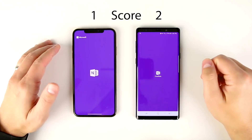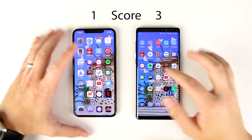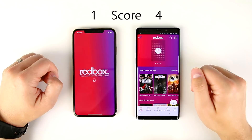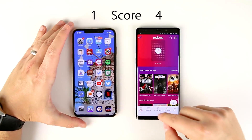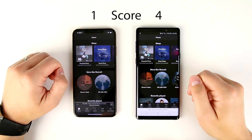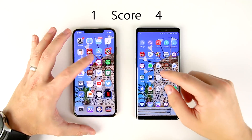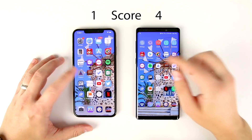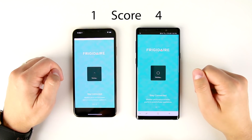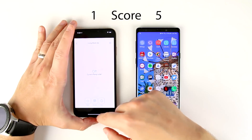Next up we have OneNote — definitely faster on the Note 9. Next up is Redbox — faster on the Note 9, but not by much. Next we have Spotify — that's barely faster on the Note 9, I definitely got to check the replay, I'm not even sure if it was faster on the Note 9. Frigidaire application — this is for a smart air conditioner — looks like the Note 9 might win this one. Yep, Note 9 wins this one by a decent margin, that'd be noticeable.